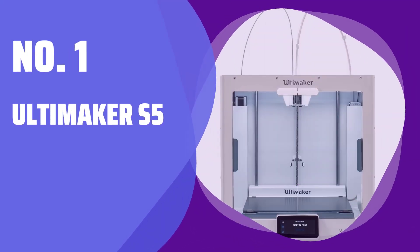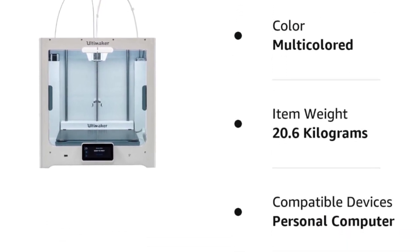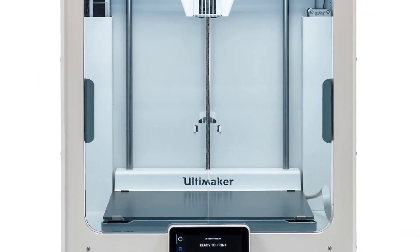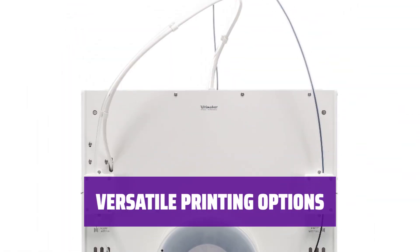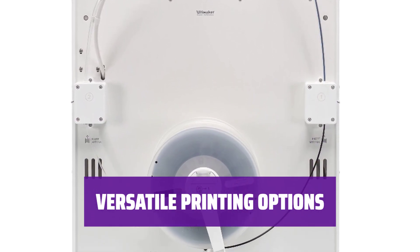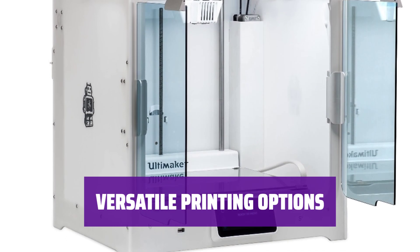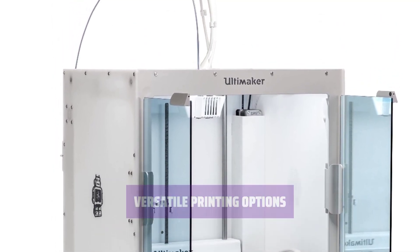Number 1: Ultimaker S5. The Ultimaker S5 is a high-end 3D printer designed for professionals. It comes with dual extruders, allowing you to print with two colors or types of filament. With the Ultimaker S5, you can print with tough PLA and PVA filament, the latter being water-soluble for easy support removal. It offers a large build area for a closed-frame printer.